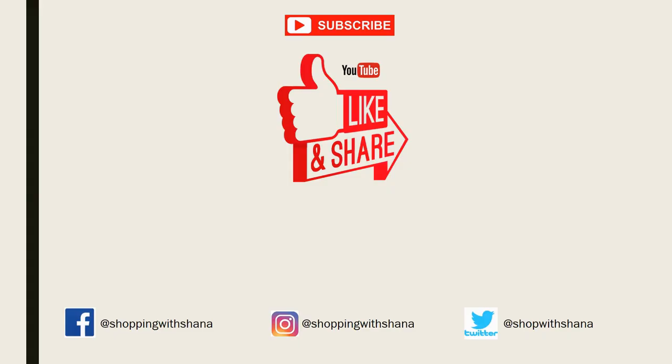That's all I have for you! If you liked this video, please give it a big thumbs up, share it with a friend, and subscribe to my channel. Follow me on social media — all links are in the description box below, along with a printable doc. Have a wonderful week, and I'll be back with you on Wednesday with our new mega sale. Bye!